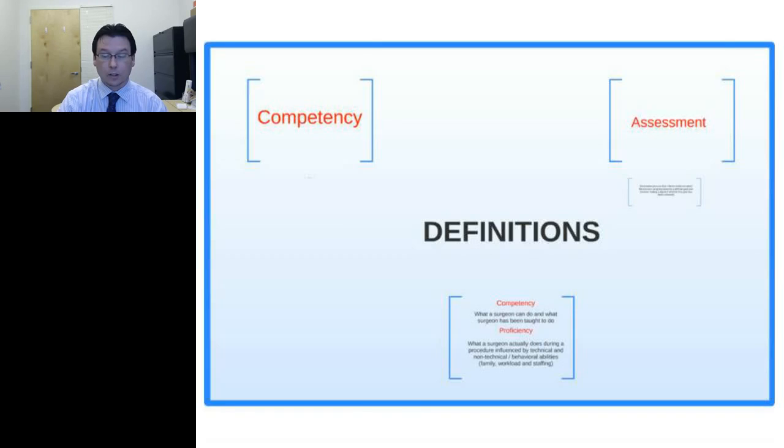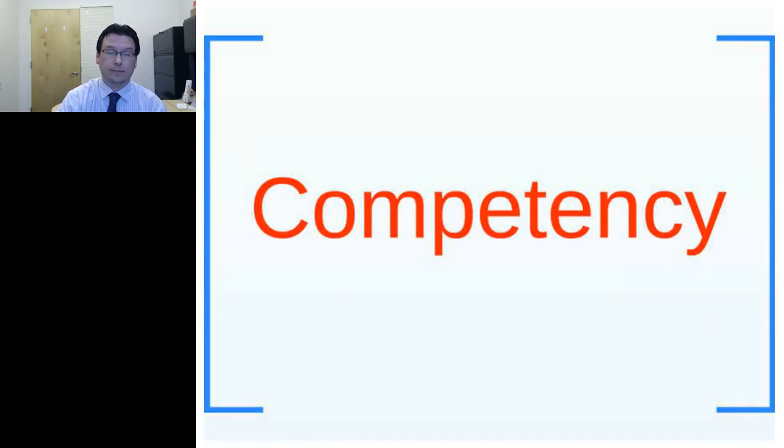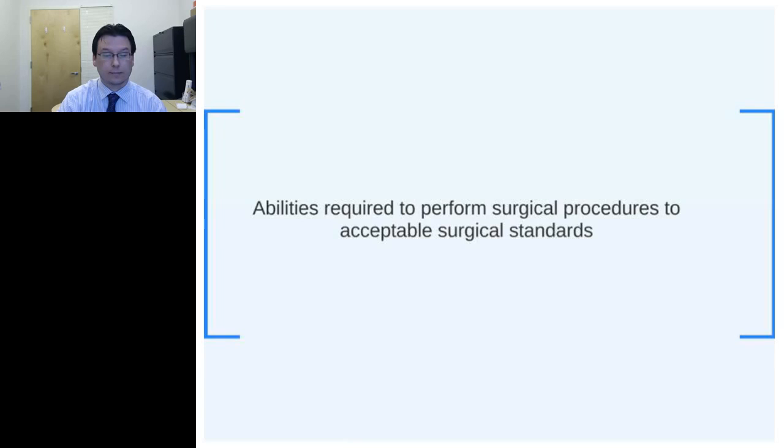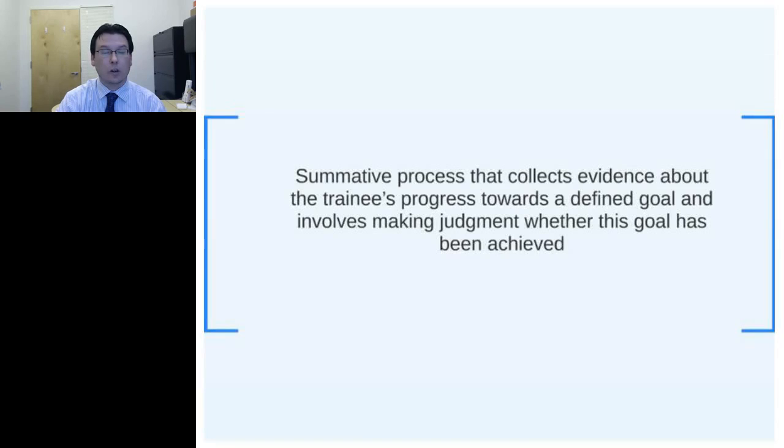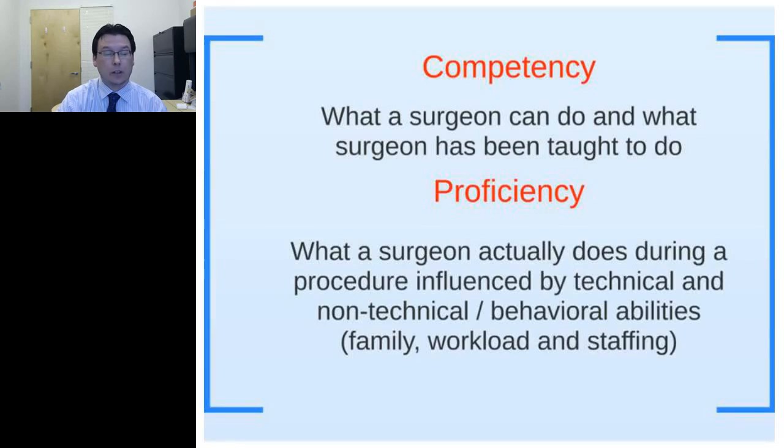Before discussing which assessment to use, let's define some terms. Competency is the ability required to perform surgical procedures to acceptable surgical standards. Assessment is a summative process that collects evidence about the trainee's progress toward a defined goal and involves making a judgment about whether that goal has been achieved. Competency and proficiency are very often used interchangeably, but they are not the same — they are very different.